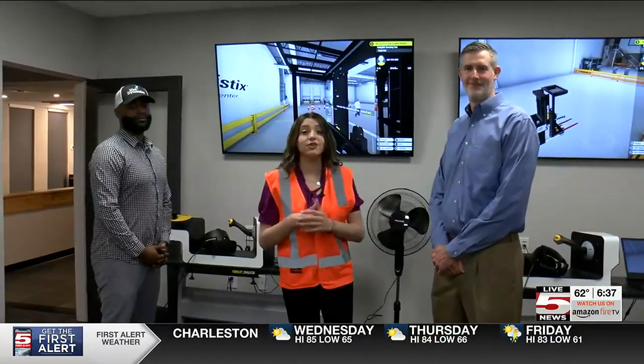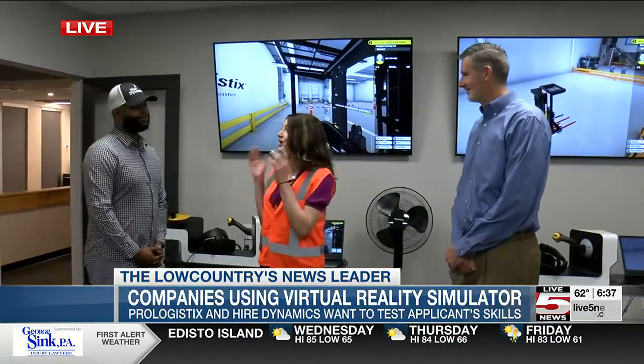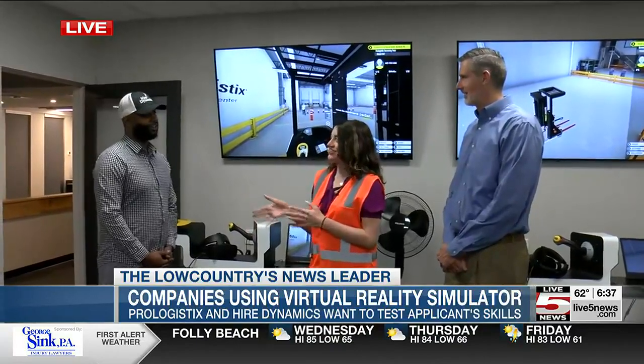Pro Logistics and Higher Dynamics are now using virtual reality to test their job applicants' forklift operating skills. I'm here with Market Manager John Nicholas from EmployeeBridge as well as EmployeeBridge recruiter Craig.